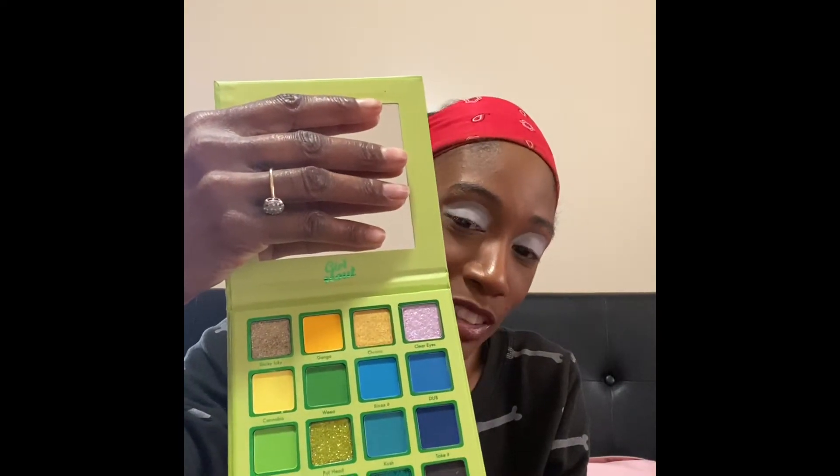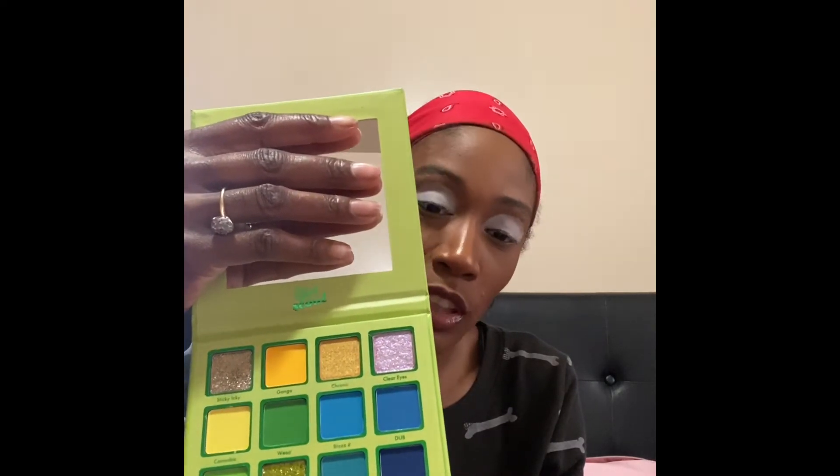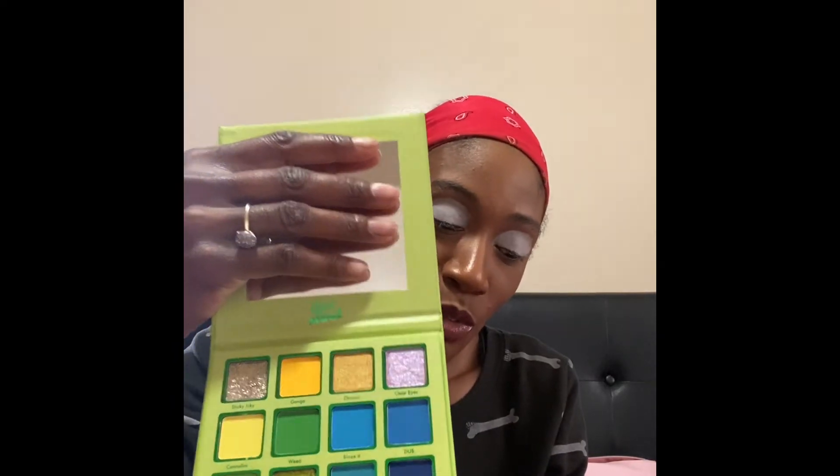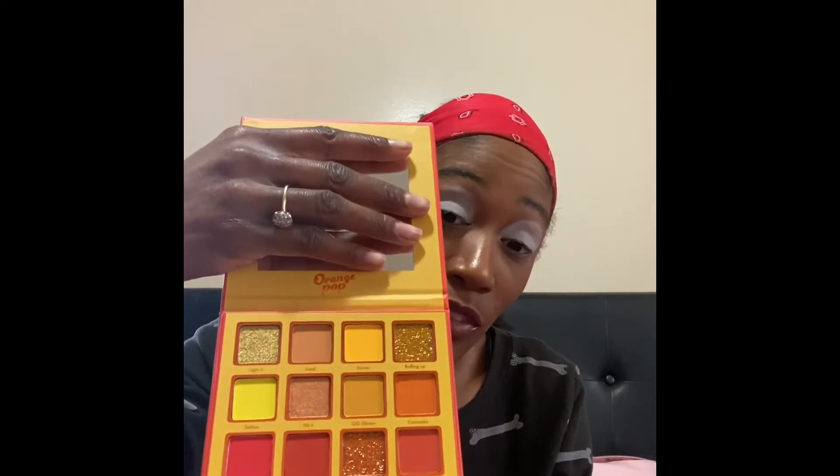I want to end the day on the palette I was most excited about, which of course is the Girl Scout one. When you see the inside you'll know why — it's blues, greens, a little bit of yellow, and it has a cool bluish dual chrome with a purple base undertone. The last palette going into the giveaway is the Orange Pop palette. I'm not really big on warm tones so I didn't even take the sleeve out. It kind of reminds me of that Cali summer palette called Go Bananas.